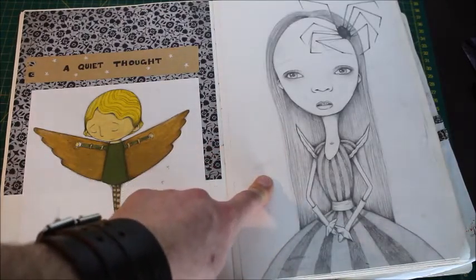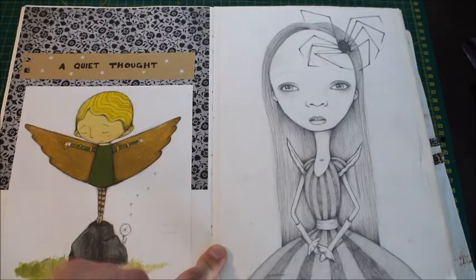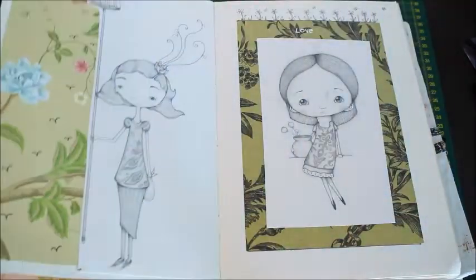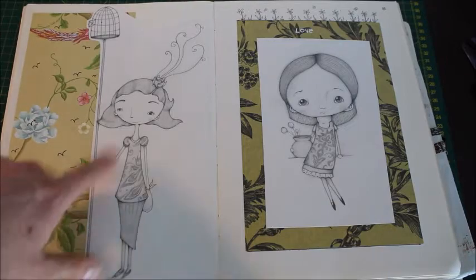I think that was the first time I really started to believe in myself as an artist — or really see that I could make art that people wanted. So I think that was the first one where I started getting bits of praise and things. Again, this is why I tried not to fill this book with just pencil sketches — I was trying to get out of that mode.